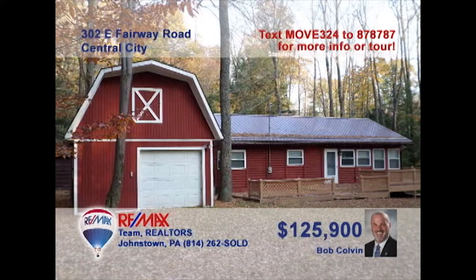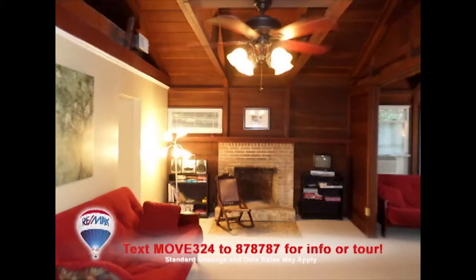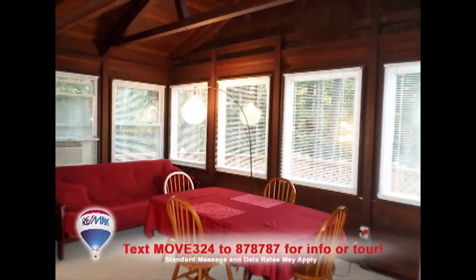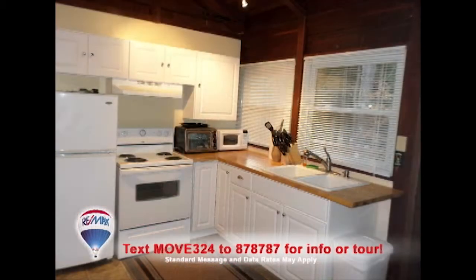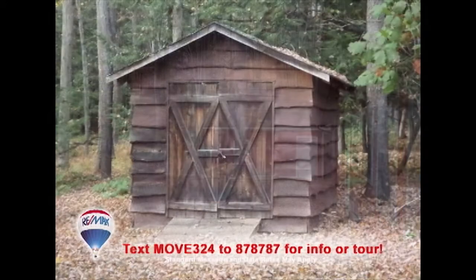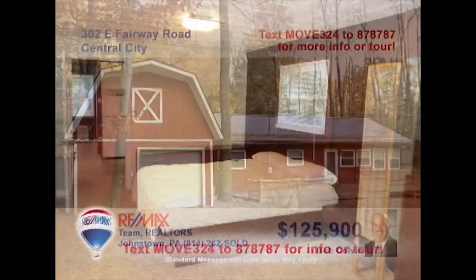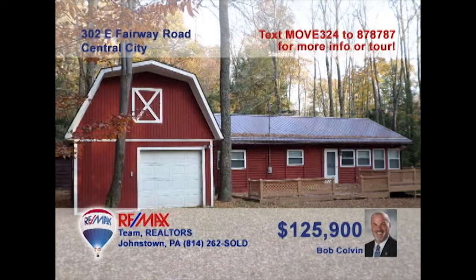Listing leader Bob Colvin invites you to see this stunning Indian Lake cedar log home on nearly one acre. Inside you'll find an eye-catching open floor plan that connects the living room with fireplace to the dining room with walls of windows and the work-ready kitchen. Outside you'll find a wraparound deck and porch, as well as a rustic storage shed. Two big, comfy bedrooms offer rest at night. See it all with the Bob Colvin team buyer agent.